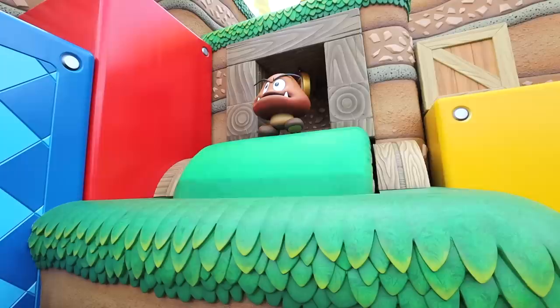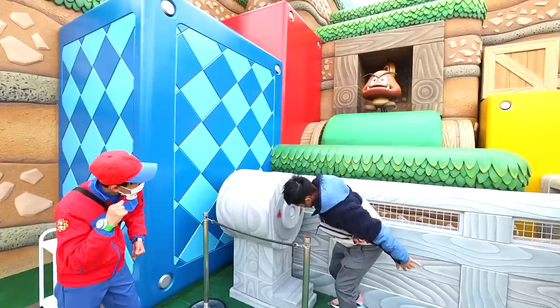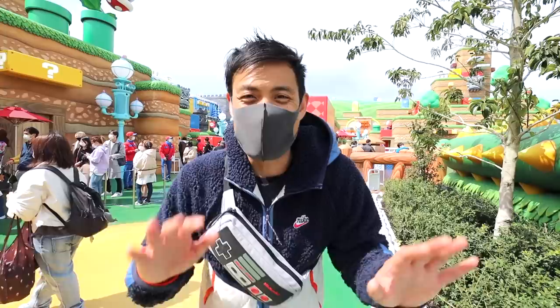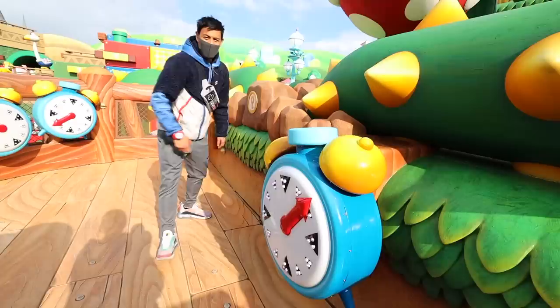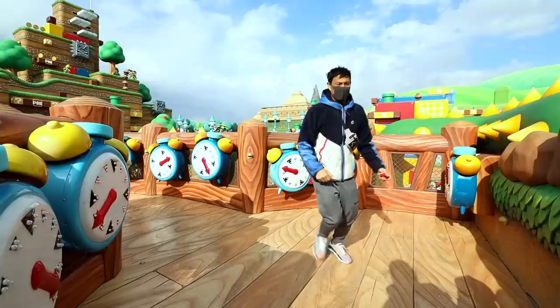Now let's go collect some keys. Just behind me is one of the key challenges — if you earn enough keys, you get to face Bowser Jr. at the end. I just earned the first key; let's go find some more. In this key challenge, I need to stop all the alarm clocks before the piranha plant wakes up. I can play this with up to four players, which would lower the difficulty, but sometimes I like to set it on hard.